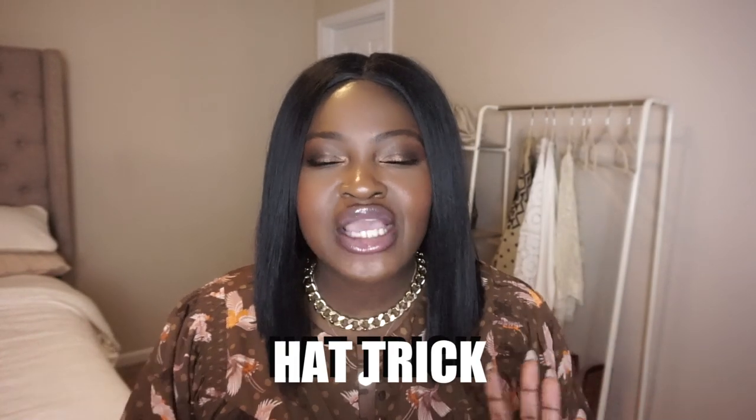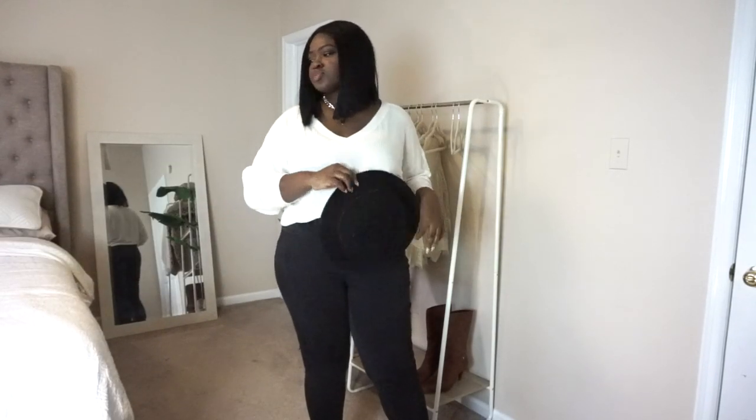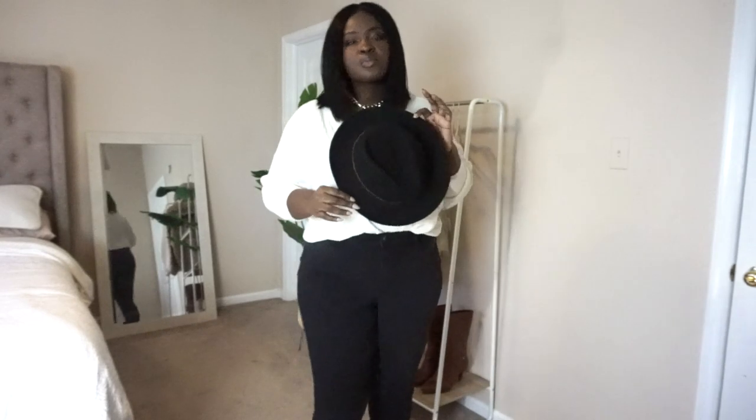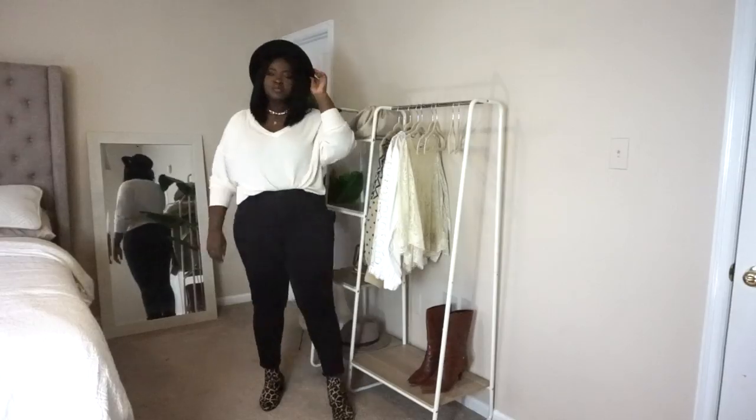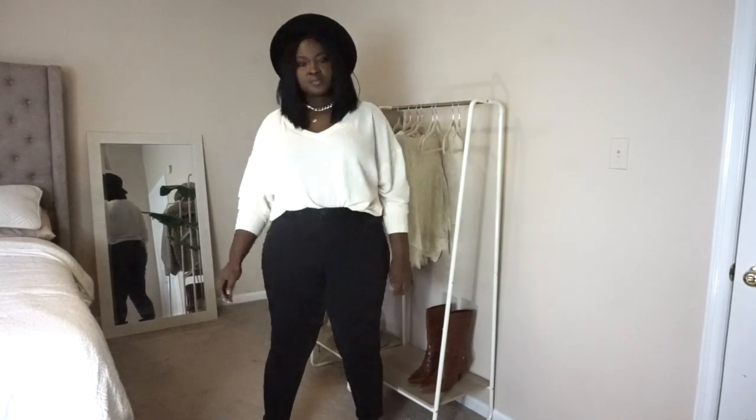The next tip is to add a hat. I am a jeans and t-shirt kind of girl — it's a very simple uniform. Adding little elements like a hat, layered necklaces, and fun shoes really help to elevate my more simple looks.